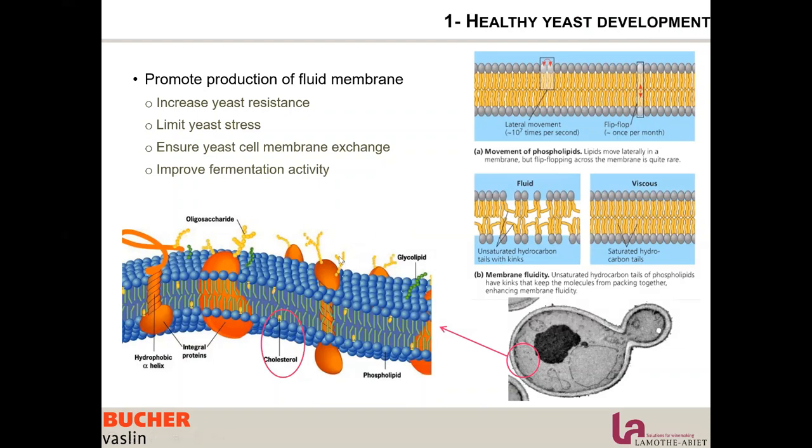There is also movement of receptors that open and close to bring molecules in and out, and the yeast needs to change shape depending on outside conditions. A fluid membrane, as shown in the picture on the left side of the screen, is healthy.